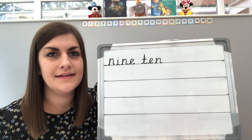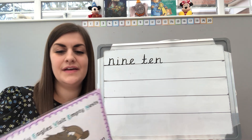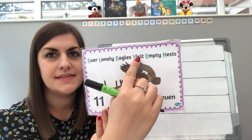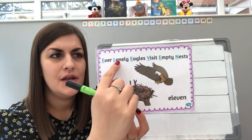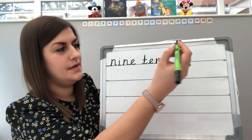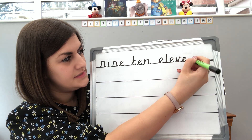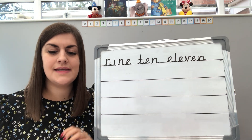So what's next? Pause it if you need a bit more time. It's eleven. It's quite a long one. So it's ever lonely eagles visit empty nests. So ever lonely eagles visit empty nests. Here we go, eleven. So we've got ever lonely eagles visit empty nests. So nine, ten, eleven. Well done.